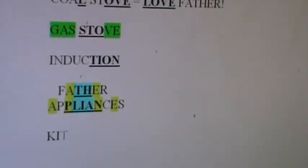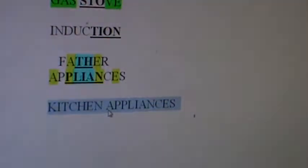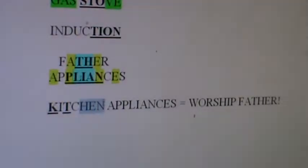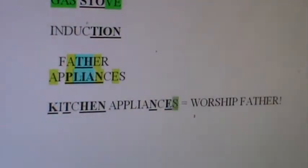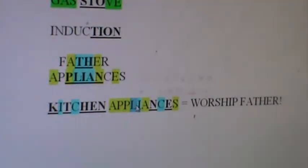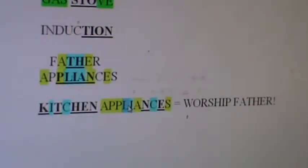Kitchen Appliances is going to kill it. That's father plus double love — that's worship father. Kitchen Appliances equals worship father. The number of plus twos now flawlessly exceeds the number of plus ones by exactly two in number, just like it does in father. And then all the letters that divide by three make multiples of six: IC is 12, IC is 12, and L is 12. We just solved all Kitchen Appliances for God the Father.